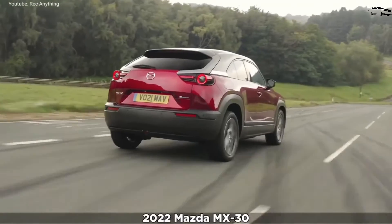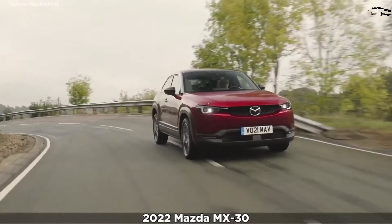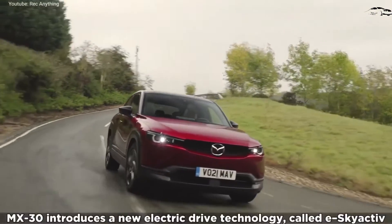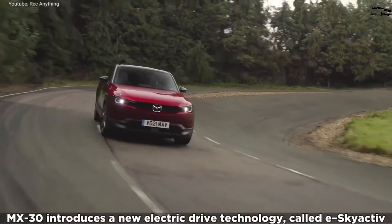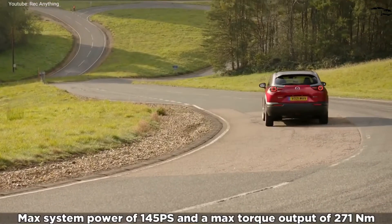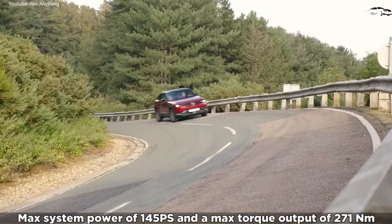Welcome to Automobile Center. Not only is the MX-30 an all-new model for Mazda, it marks the first time the Japanese automaker has experimented with an all-electric powertrain. It's similarly sized to the current CX-30 crossover, but borrows the MX nomenclature of the MX-5 Miata, which is a clue that the MX-30 offers poised handling and a fun-to-drive nature.